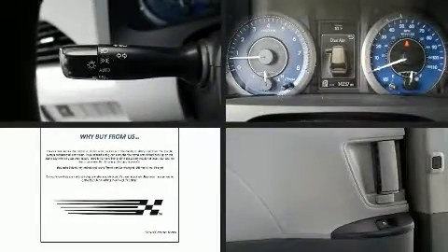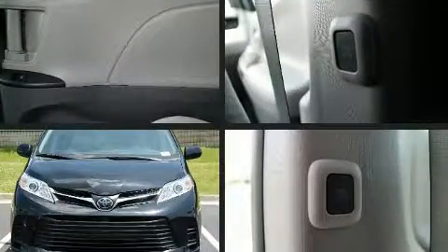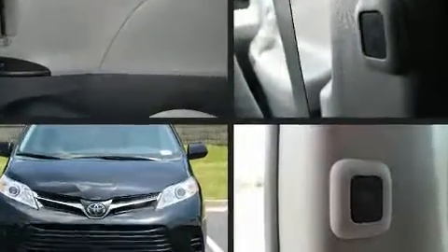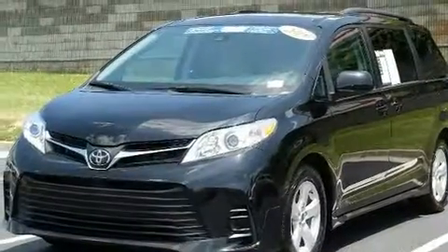You can expect a lot from the 2019 Toyota Sienna. This eight-passenger van still has less than 15,000 miles. It features an automatic transmission, front-wheel drive, and a 3.5-liter six-cylinder engine.